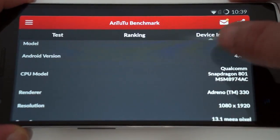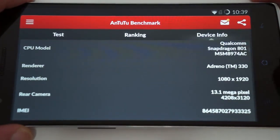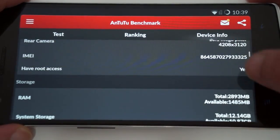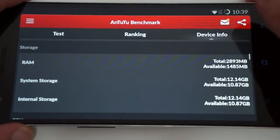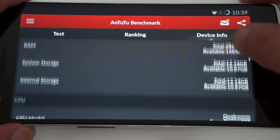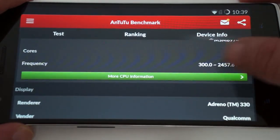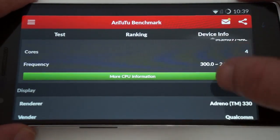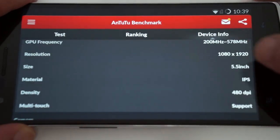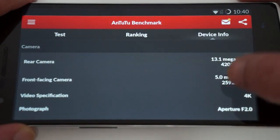So: OnePlus, Qualcomm Snapdragon 801 CPU, Adreno 330 GPU, 1920 by 1080 pixel resolution screen, 13 megapixel camera. It does have root access but does not come pre-rooted. 3 gigahertz DDR3 RAM with about 2 gigabytes free, 16 gigabytes storage with about 12 gigabytes free. 2.5 gigahertz CPU, which is the fastest phone I've reviewed or seen ever. 5.5 inch IPS screen, 5 megapixel front camera.